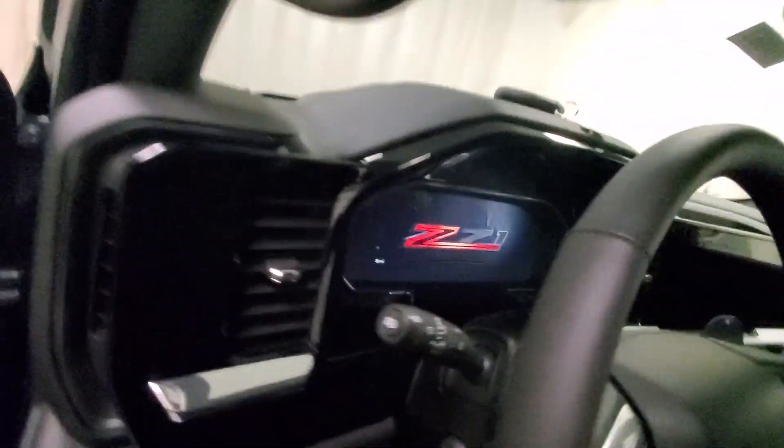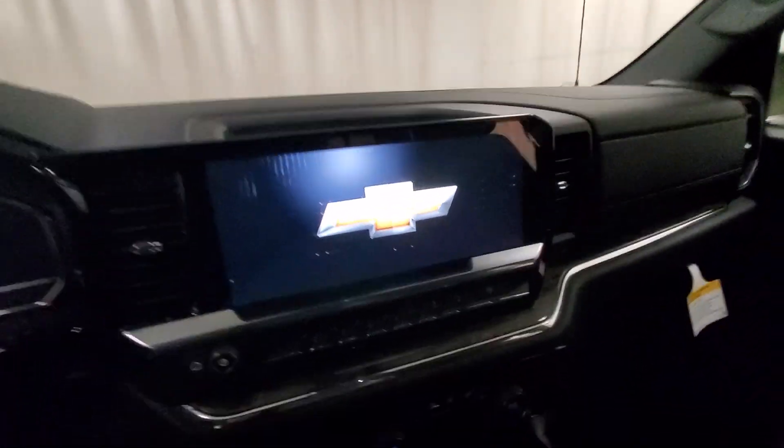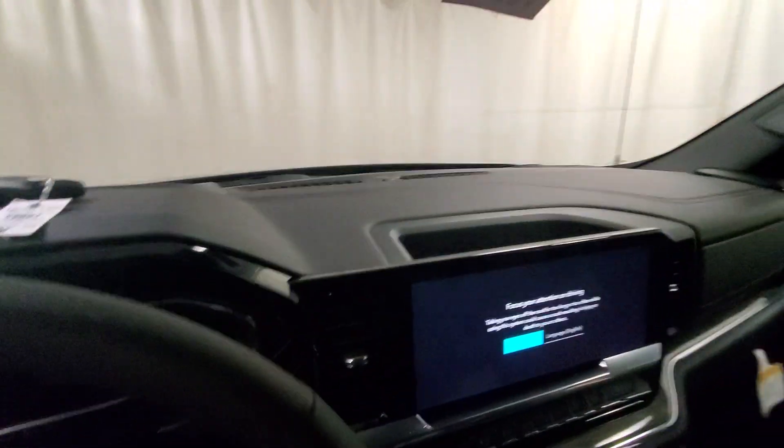On the driver side here, you'll look at this nice big radio screen that we have. This has heated and cooled front seats as well as the heated steering wheel. It also has the convenience package, which gives you things like adaptive cruise control. We have a super nice truck.